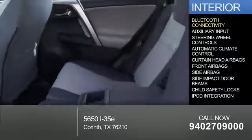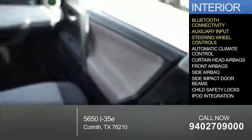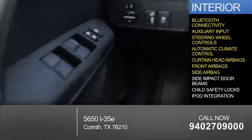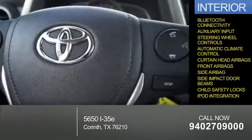Inside you'll find Bluetooth connectivity, an auxiliary input, steering wheel controls, automatic climate control, curtain head airbags, front airbags, side airbags, side impact door beams, child safety locks, and iPod integration.